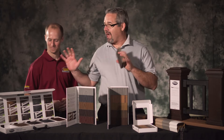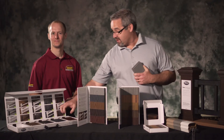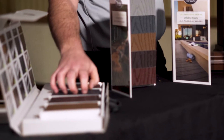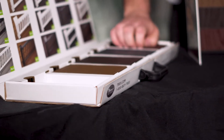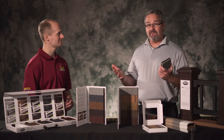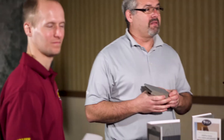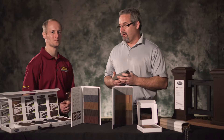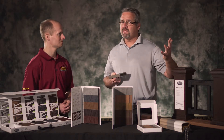We really wanted to talk about two lines: the Trex Select line and the Trex Transcend line. The Trex Select is the perfect product to move you off of pressure treated. A lot of you are familiar with pressure treated, but the problem is in two or five years, you start staining that deck board — it starts splintering, warping, and twisting. With Trex Select, the product you put down is going to look the same five, ten years from now.